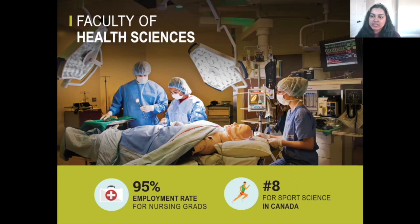The health sciences — why the University of Ottawa? We have a 95% employment rate for our nursing grads. We are a very prestigious nursing program in Ontario, so this is a fantastic program to be in.